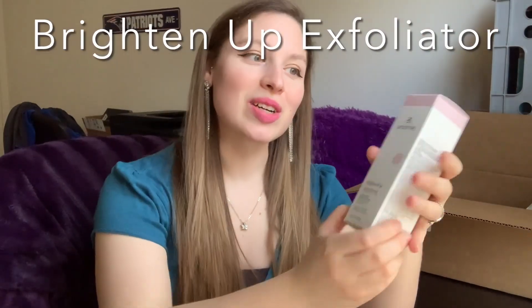I also got their Brighten Up Skin Exfoliator to go with that cleanser, because as a human being I get blackheads and dirt on my face, so it's good to exfoliate. This is formulated with lingonberry powder and finely milled apricot seeds that gently sweep away dead skin cells, raspberry ceramide to promote hydration, and botanically-based ingredients that enhance the feeling of skin firmness. It's gentle enough to be used daily, both morning and night, and is also allergen and dermatologist tested.